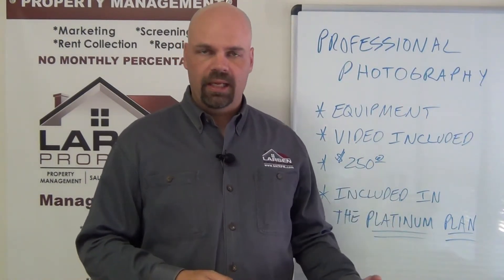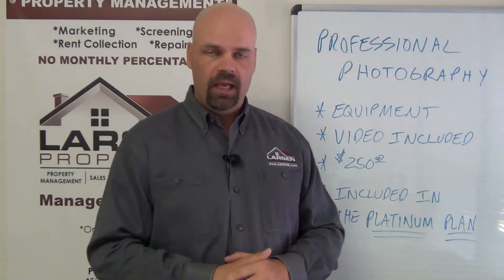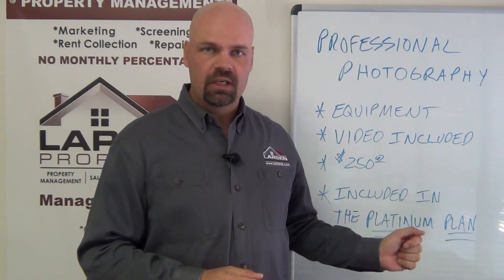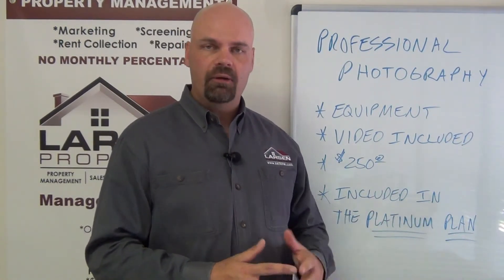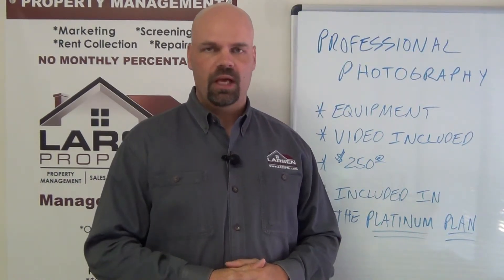With our Silver and Gold plans, clients can spend the extra $250 — it's a $250 value. We think it's a good idea for higher-end homes that want to get that extra level of marketing to feel they're getting the best representation for their home.